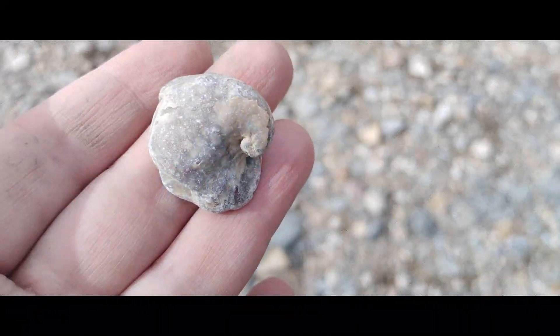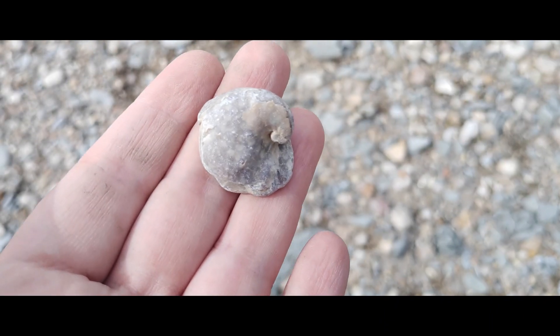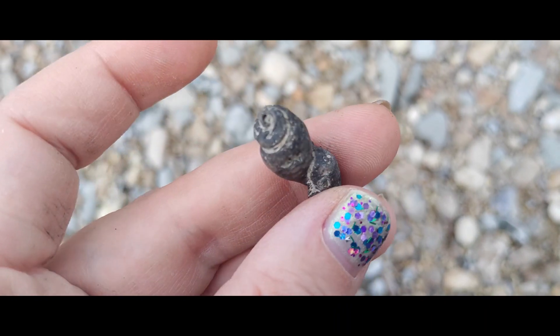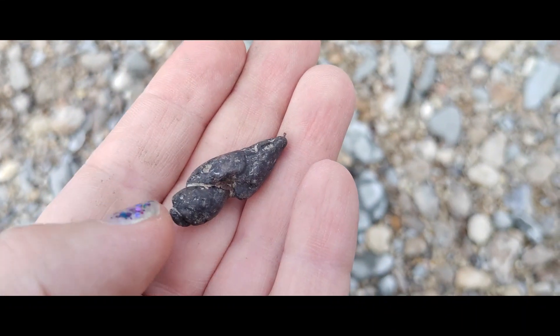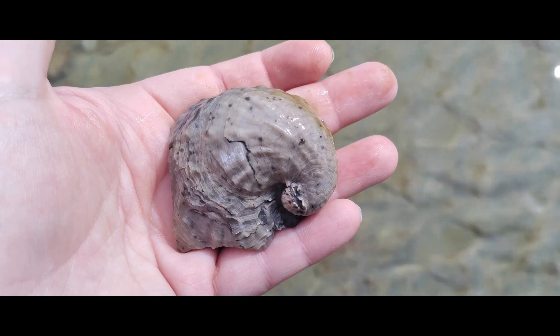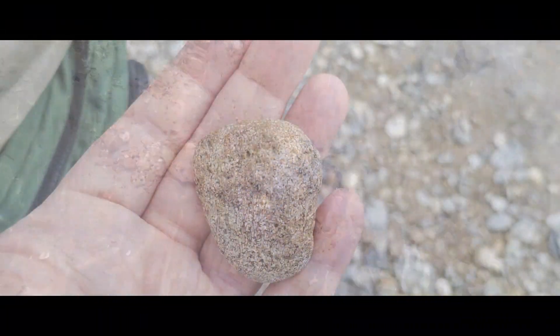I found the tiniest, cutest little devil's toenail — look how small it is! Also found a really interesting chewed-up gastropod that's been phosphatized. And pulled this really cool devil's toenail right out of the matrix.